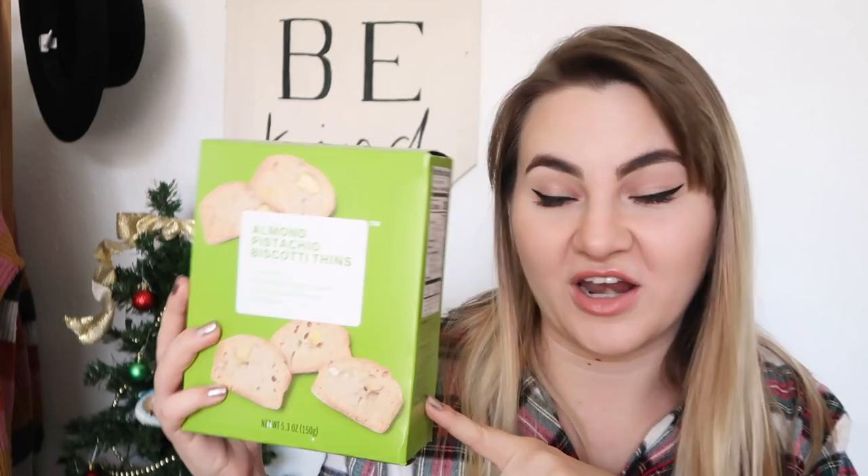I also got some glazed almonds, which I thought would be great on a little fruit and cheese board — you can have the hummus crisps, some cheese, and some nuts. They have a really good selection of nuts in general. Also some biscotti thins, which are fairly new and really good. They're not too sweet, so I actually like to have them with my hot chocolate — I dip them in it. These are the almond pistachio ones.